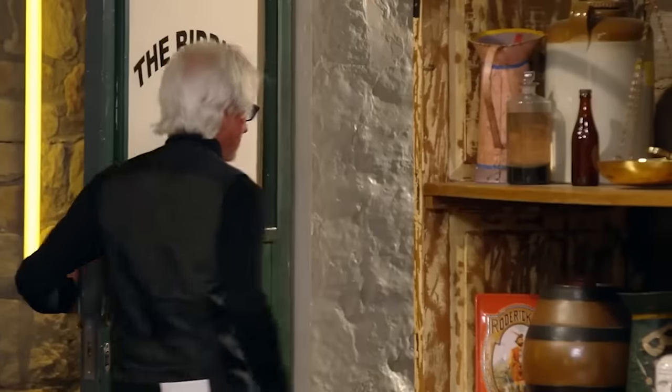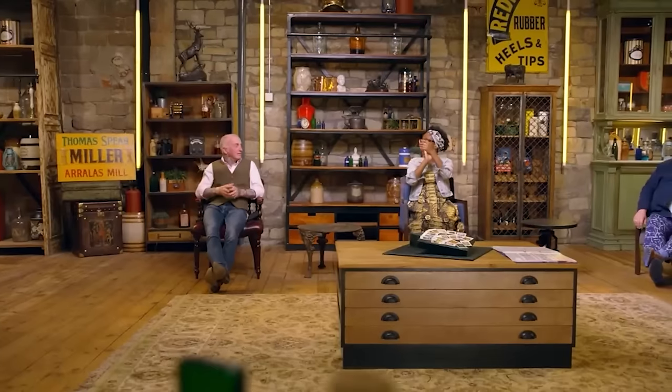Roger is pleased a sale was made despite the hard negotiation. He's happy with the £140 final price. The dealers joke that the negotiation took so long the pub sign cards have now become antiques themselves, and that they'll need a pint after all that.